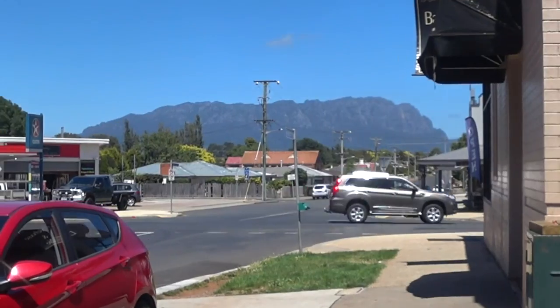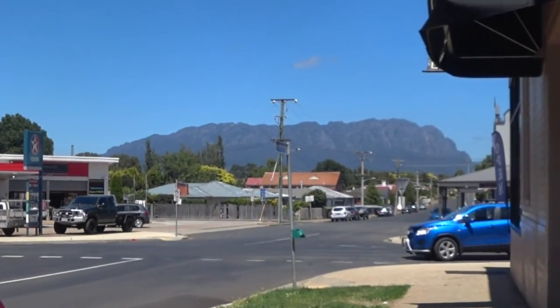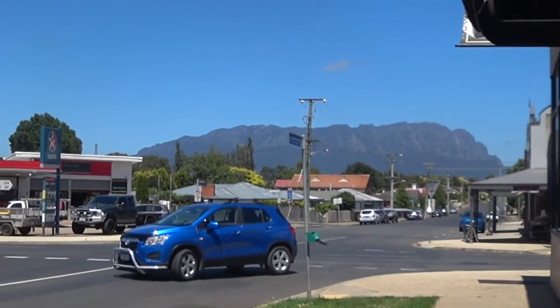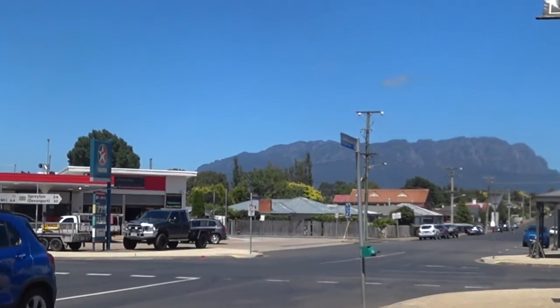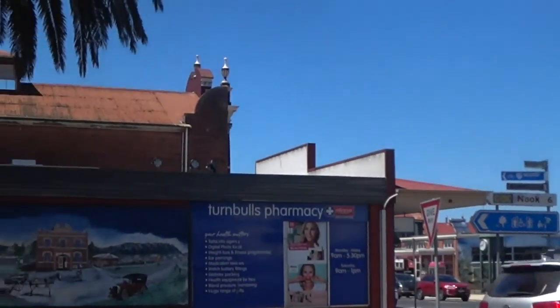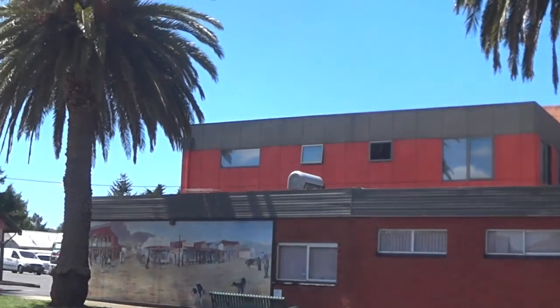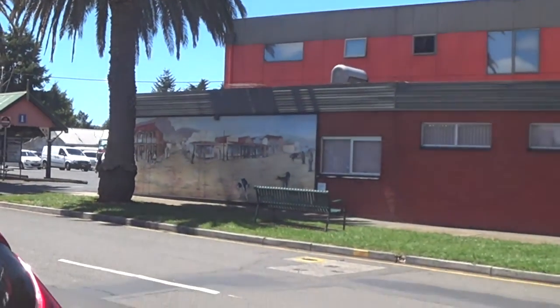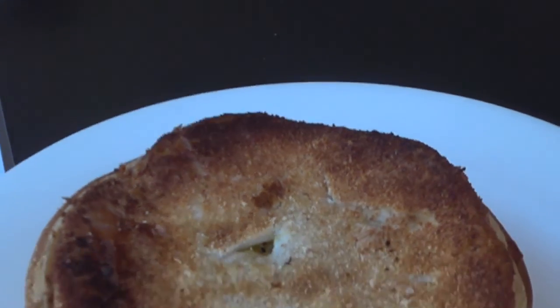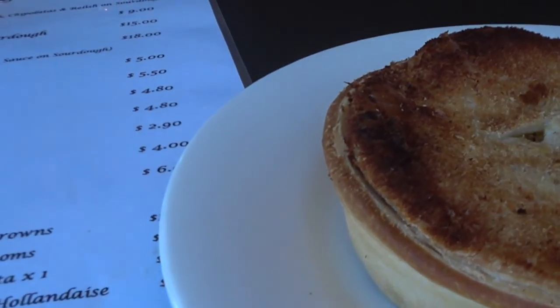We're in Sheffield and we're about to have a scallop pie. That's Mount Roland over there. This whole town has murals everywhere, wherever you look - across the road, throughout the whole town. We're about to have our first Tassie scallop pie.